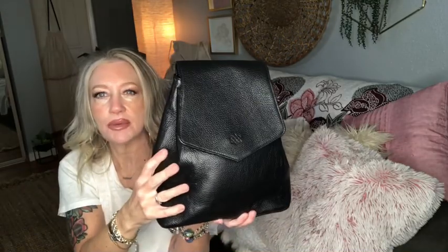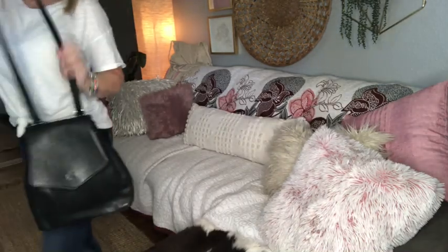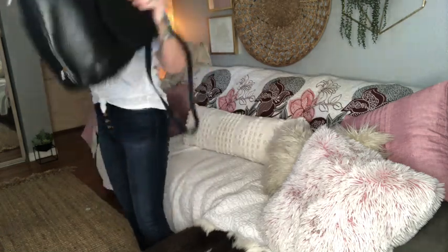Bag number two is this gorgeous black pebbled leather backpack, still retailing online at $356. It has a great little silver chain detail. The brand is Kyla Joy, and it's in excellent condition. It's actually a convertible backpack — you can throw it on your shoulder or crossbody it, and it fits nice and smooth against your body.